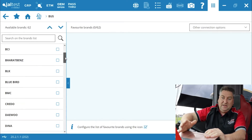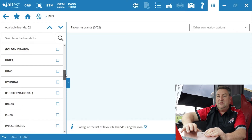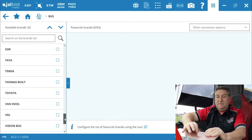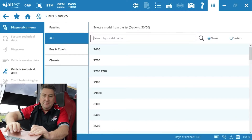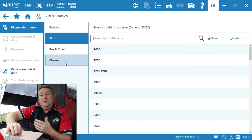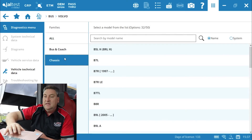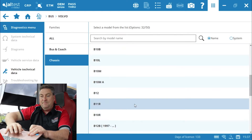I'll take you down the list — BCI, which we have a lot of here in New Zealand; Hino; some of the Chinese brands; Mitsubishis; MANs; Mercedes-Benz, to name but a few. We're in a Volvo bus here so we're going to go all the way down to Volvo. It now gives us an option to go through bus and coaches or by chassis type. We're going to go through chassis type — this particular vehicle is a B11R — and we scroll down through the software to find and select it.